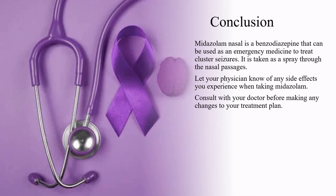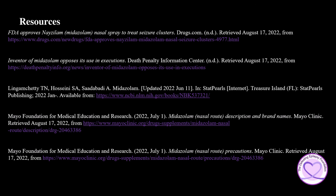In conclusion, Midazolam nasal is a benzodiazepine that can be used as an emergency medicine to treat cluster seizures. It is taken as a spray through the nasal passages. Let your physician know of any side effects you experience while taking Midazolam. Consult with your doctor before making any changes to your treatment plan. To learn more about Midazolam, please check out the resources used in the presentation today.